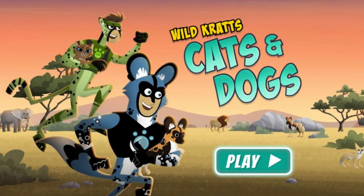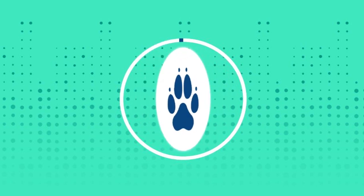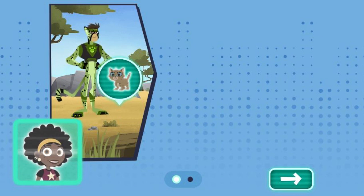Wild Kratts: Cats and Dogs. The Kratt brothers are at it again. This time they're looking for a lost kitten and lost puppy on the African savannah. Did you know that these animals behave a lot like pet dogs and cats? Let's take a look.